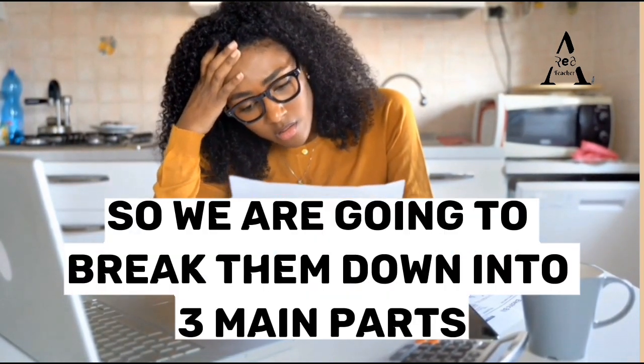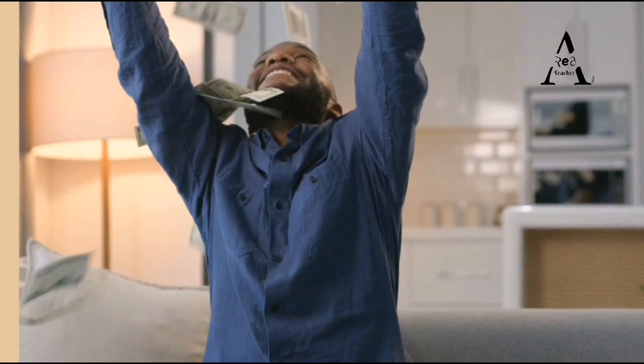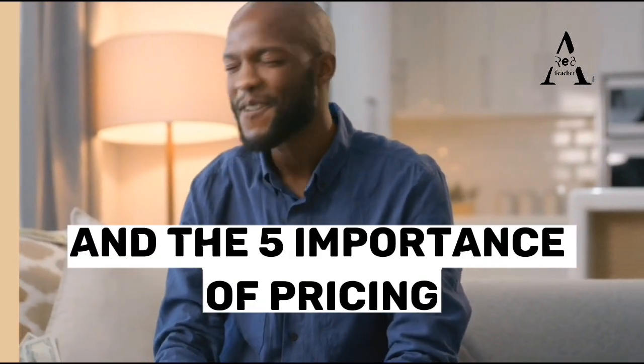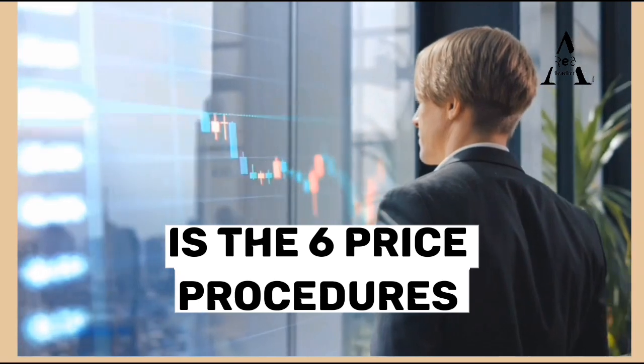We're going to break this down into three main subtopics, starting with the procedures, the eight price determinants, and the five importance of pricing to the market and economy. So the first thing to know about pricing is the six price procedures.